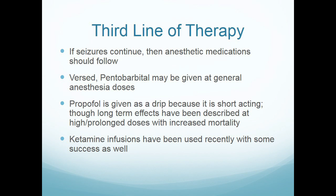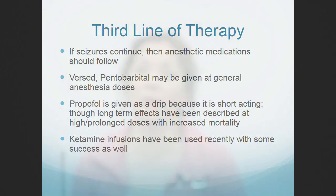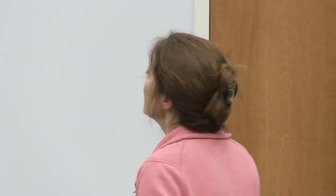Pentobarb is another option. Propofol is interesting — it's been used increasingly, especially in pediatrics, for kids in status who are hard to break. It's an induction agent for general anesthesia but also widely used for procedural sedation. An appropriate dose lasts about a minute or two, so if a propofol drip is interrupted, that patient can start seizing within just a few minutes.